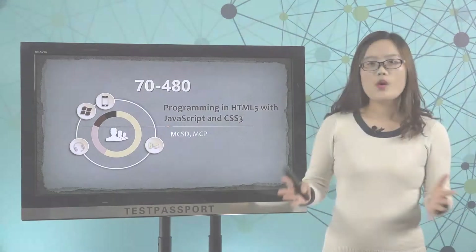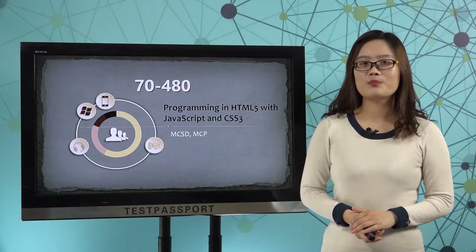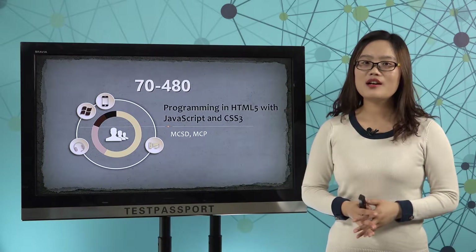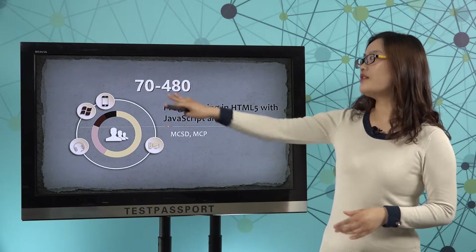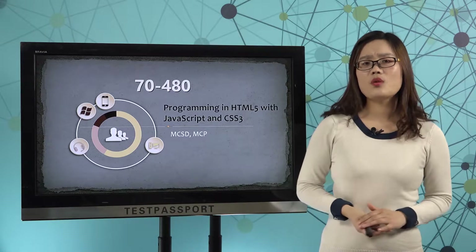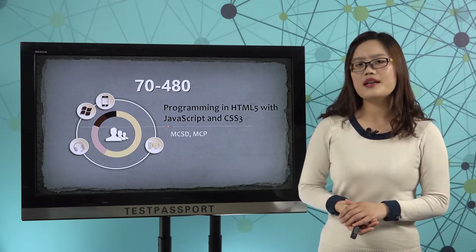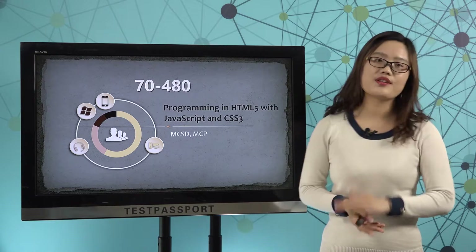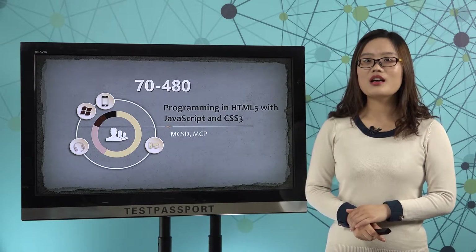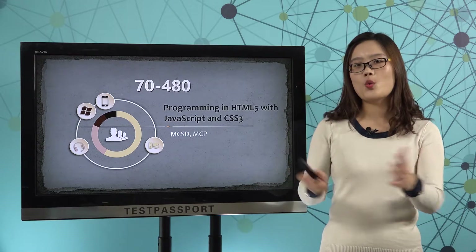Welcome to testpassport.com. Maybe you just like other customers who don't have enough time to prepare for this 70-480 exam, or maybe you just want to know how the real exam looks like, or maybe you don't have confidence on this exam. Never mind, we at testpassport.com know exactly what you want.